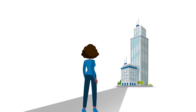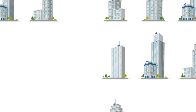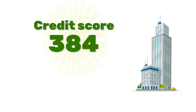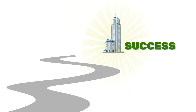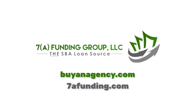Any entrepreneur who's ready for success can see there's only one way to go. At 7A Funding, facilitating deals like this is our specialty and we've done hundreds of deals for Allstate. If you have a credit score of at least 640, we are your solution. Get your agency started far along the path to success. Head to buyanagency.com or 7afunding.com for more information today.